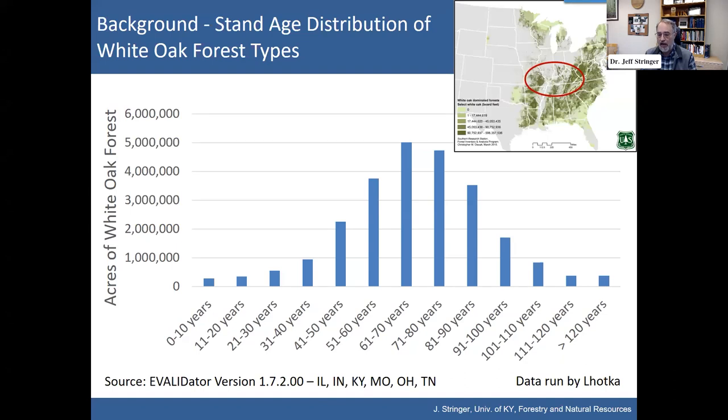You'll also notice that there aren't a lot of acres coming on to ultimately replace this — not many stands that are 10, 20, or 30 years old. So over time, this peak in the 60 to 80-year range shifts to the right. Ten years from now this whole thing shifts; twenty years, it shifts further. We're concerned there aren't enough younger acres coming to take their place. There's no immediate panic — we're talking millions of acres out there in white oak forests that continue to age.